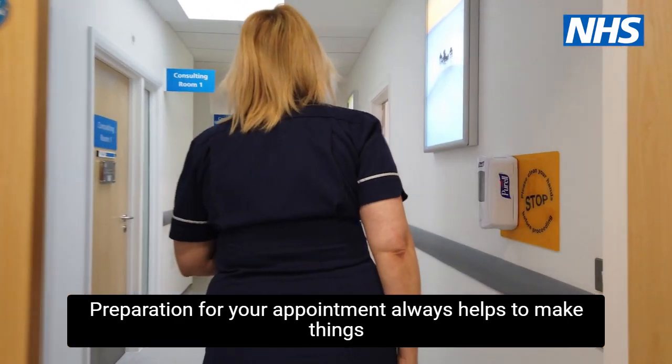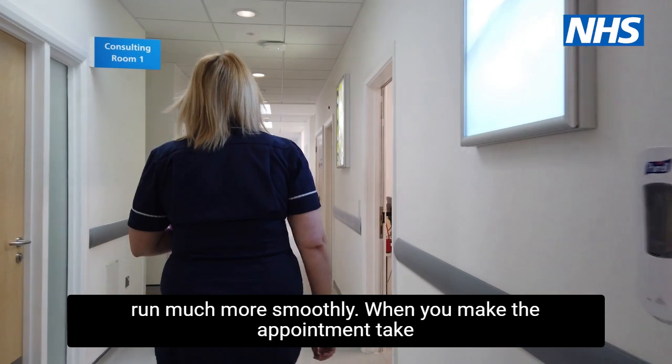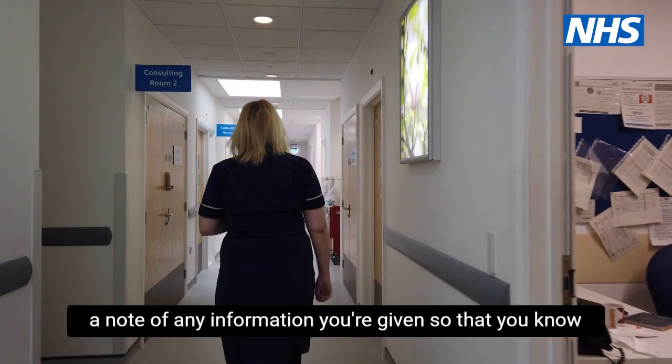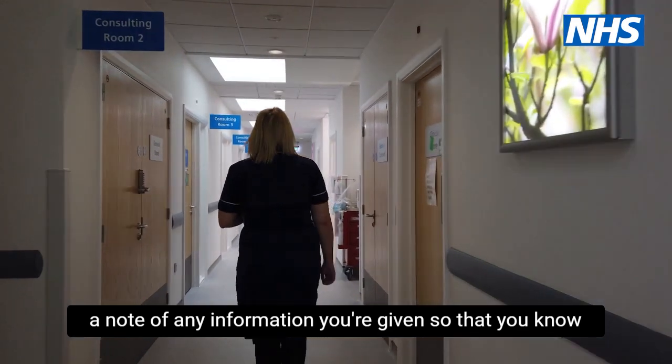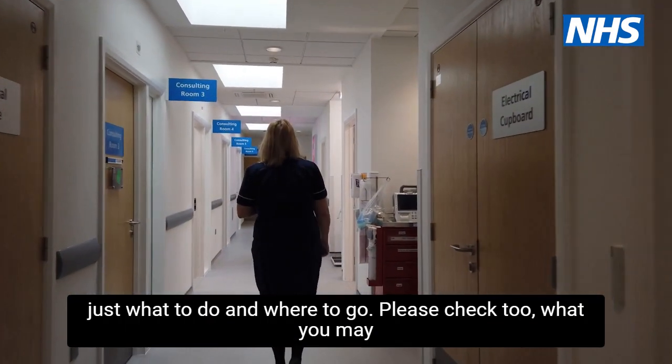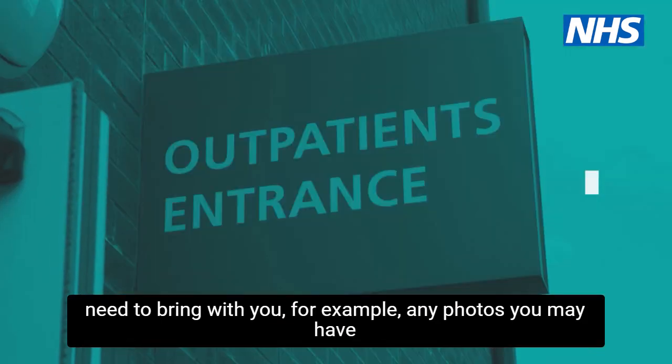Preparation for your appointment always helps to make things run much more smoothly. When you make the appointment, take a note of any information you're given, so that you know just what to do and where to go. Please check too what you may need to bring with you.